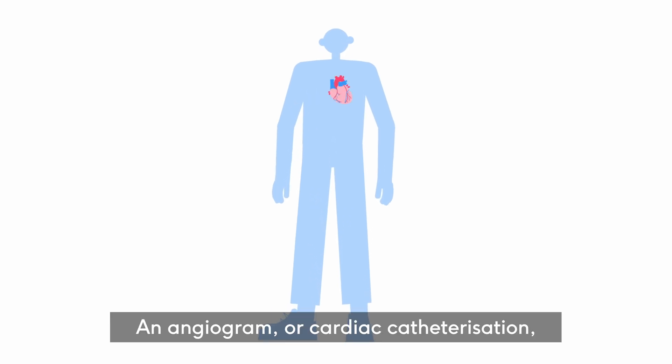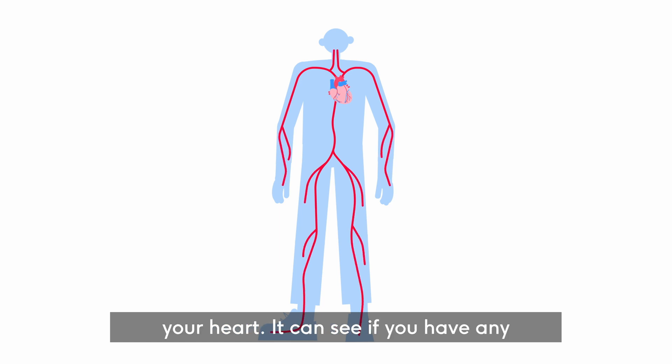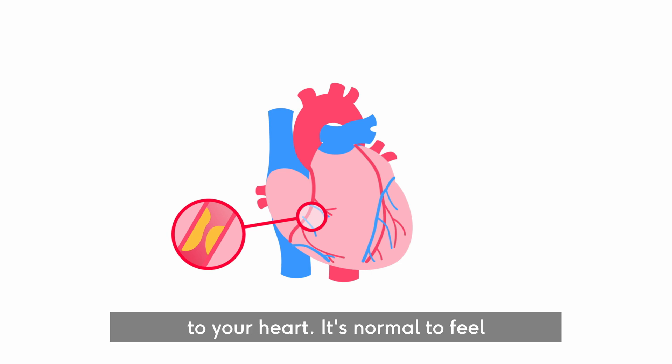An angiogram, or cardiac catheterisation, is a test that looks at the blood supply to your heart. It can see if you have any narrowing or blockages in the arteries that carry blood to your heart.